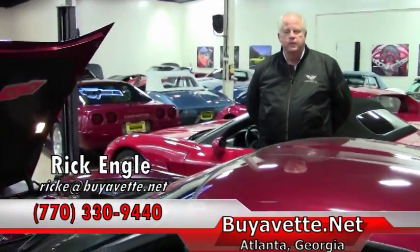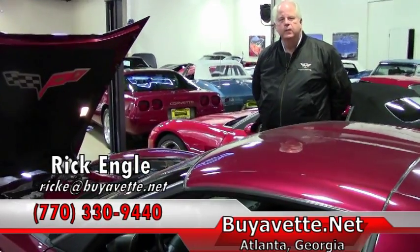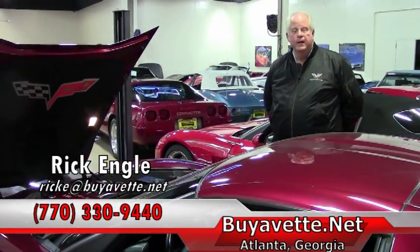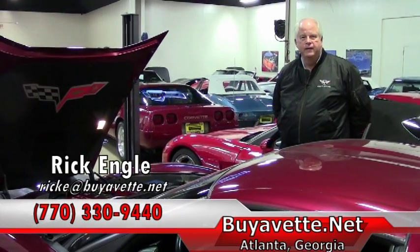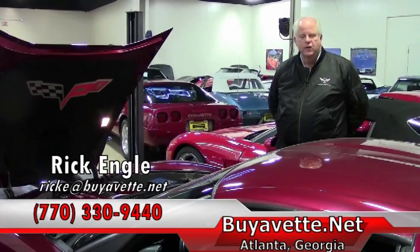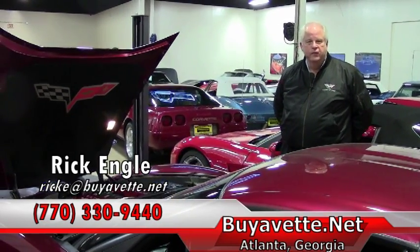Would love to talk to you about this. My phone number here at Buy A Vet is 770-330-9440. Again, my name is Rick Engel. Please take a look at our website, buyavet.net, and look at this car or any ones that you may be interested in. Thank you very much. Have a great day.